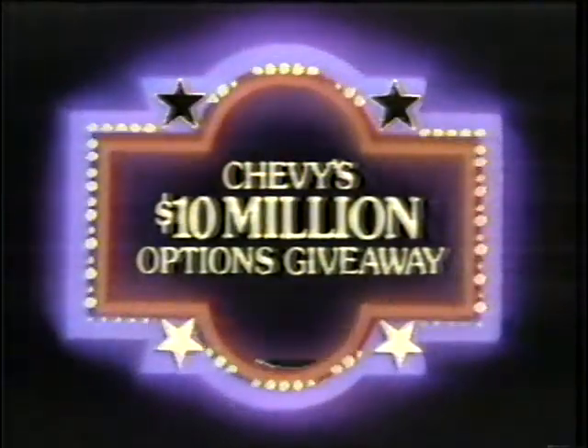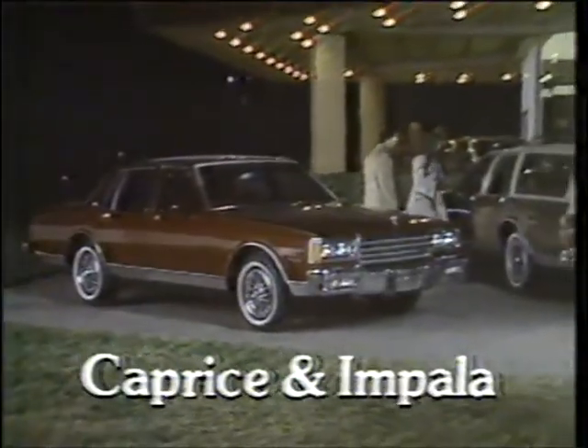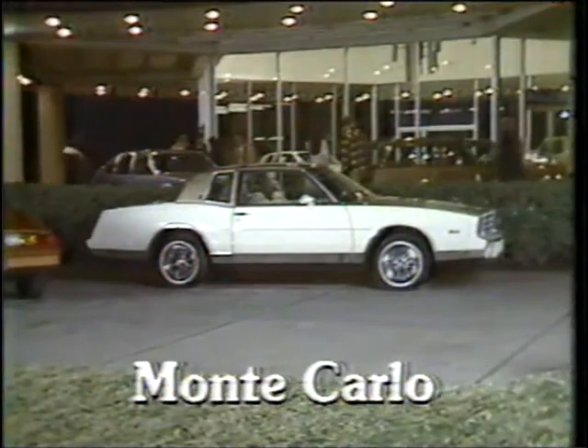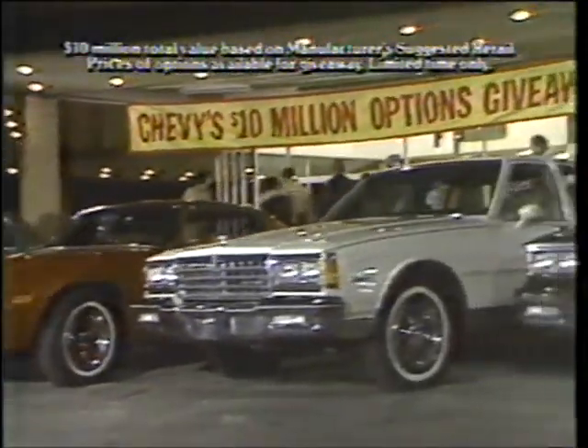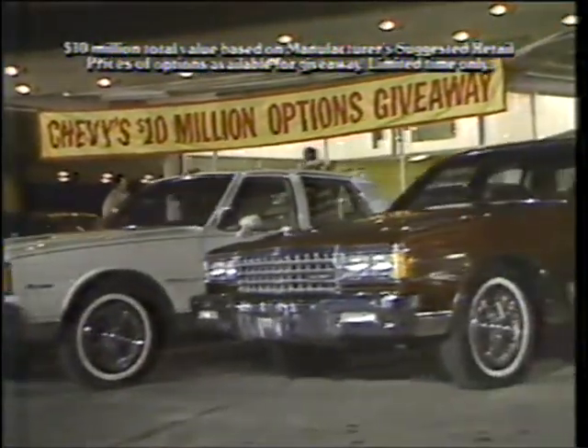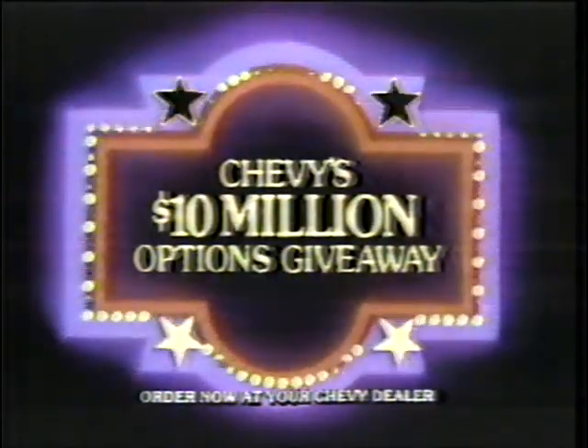Chevy's $10 million options giveaway is on. Right now, Chevy's giving away a nationwide total of $10 million in options free of charge on specially equipped Caprice Classics and Impalas, Malibus, Camaros, and Monte Carlos. See your Chevy dealer now. Buy a special group of options and Chevy will give you another group of popular options free of charge. Chevy's $10 million options giveaway is on.